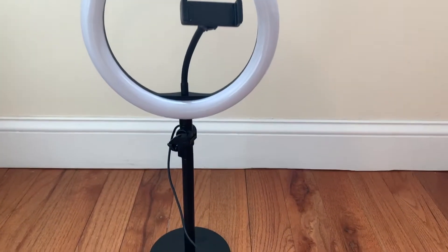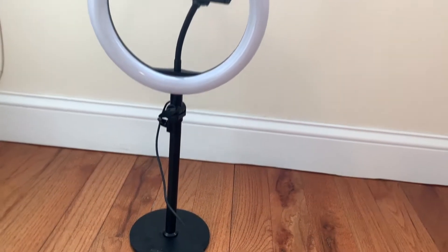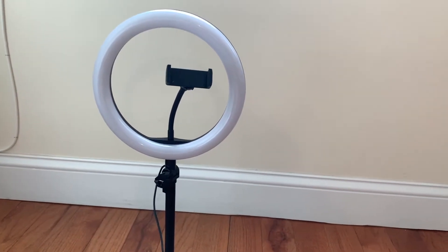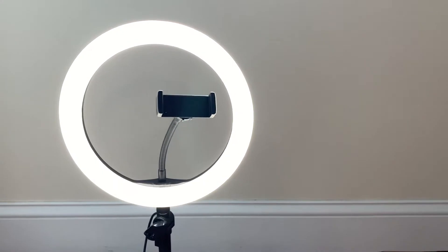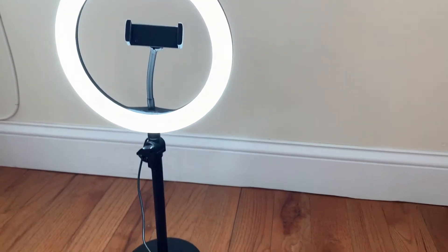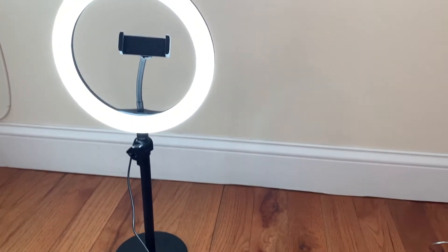The next item is actually this ring light that I'm currently using right now to film this video. It also serves as an iPhone stand or a tripod of sorts and has three different light settings: a warm tone, a natural tone, and a cool toned light. This ring light is perfect for filming or taking photos and it was only about $25.